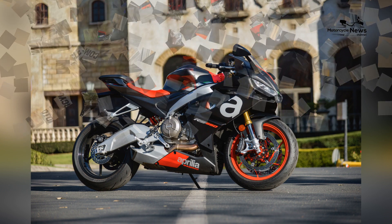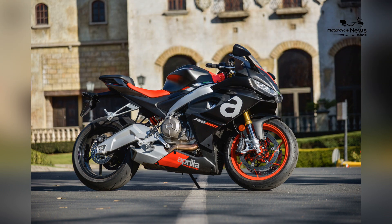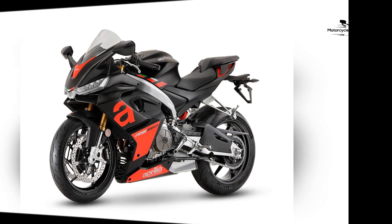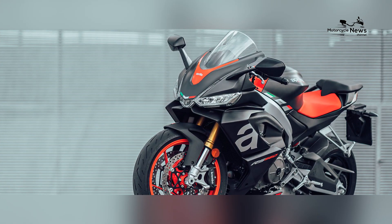Safety features and learning confidence: advanced safety features such as ABS, traction control, and rider modes are often included in the RS660's package. These features enhance safety and provide novice riders with the confidence they need as they advance their riding skills.